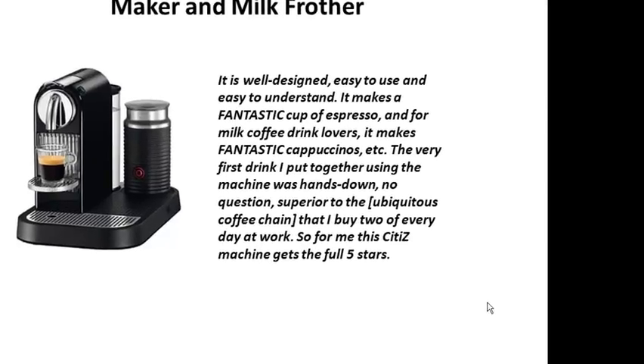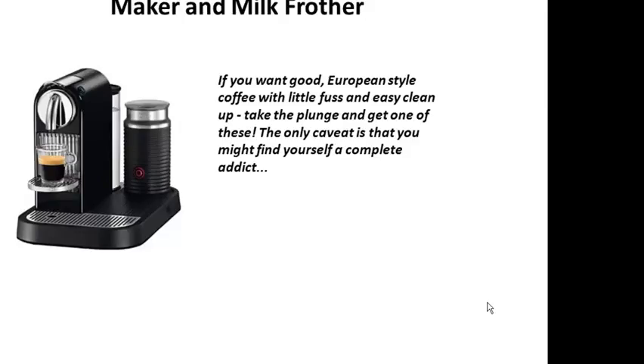So for me, this Citiz machine gets the full 5 stars. If you want good European style coffee with a little fuss and easy clean up, take the plunge and get one of these. The only caveat is that you might find yourself a complete addict.